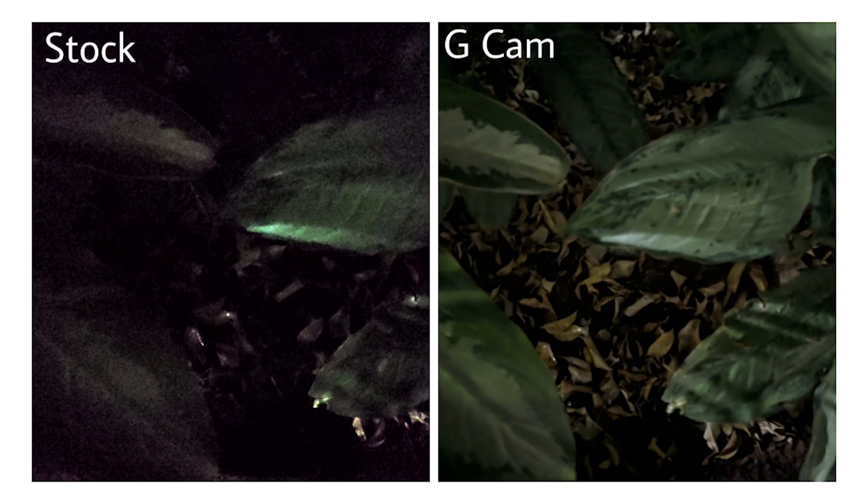Moving on, this is a shot of some plants in a garden with extremely minimal lighting. Again, Night Sight does a commendable job of making every part of the image visible, whereas the default night mode renders an unusable image. In pitch dark environments, Night Sight is surely pulling ahead.